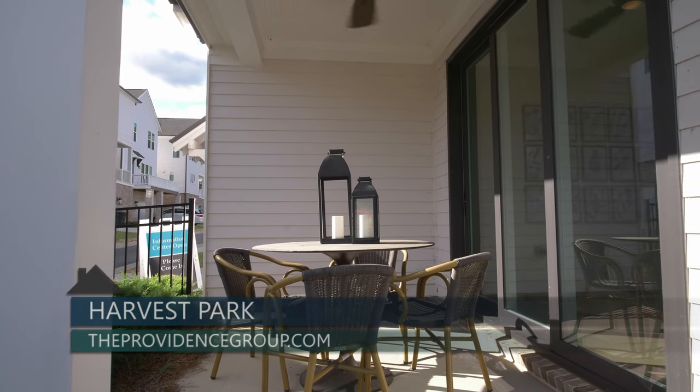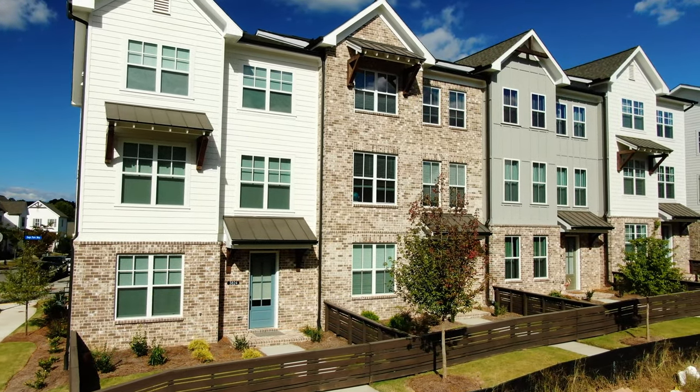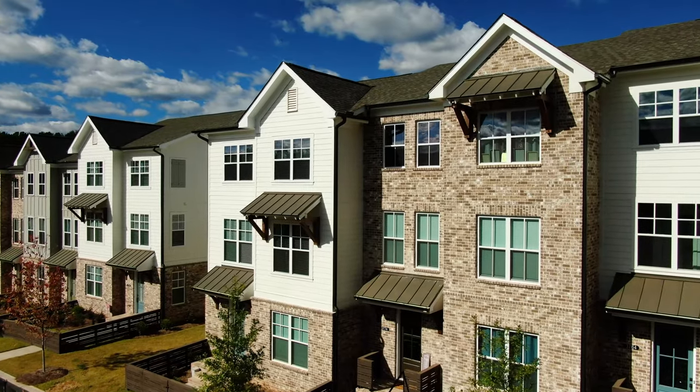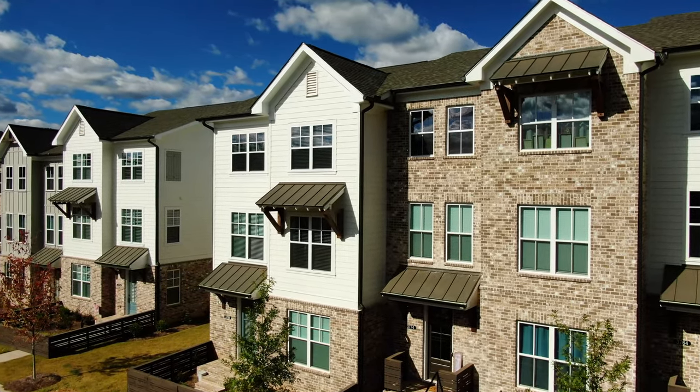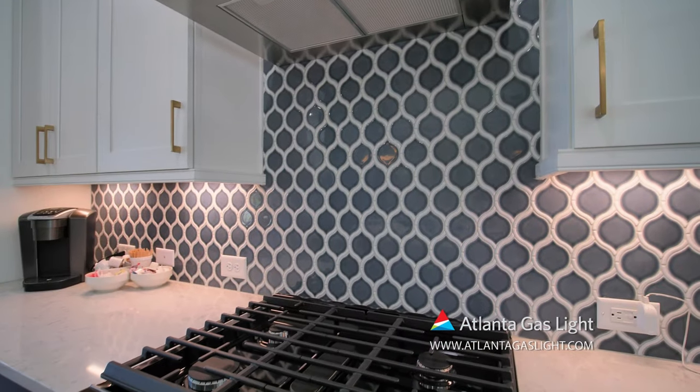Townhomes from our Brownstone collection feature effortless curb appeal and spaces designed for enjoying life to the fullest. Each home is built with the homeowner's comfort and needs in mind.